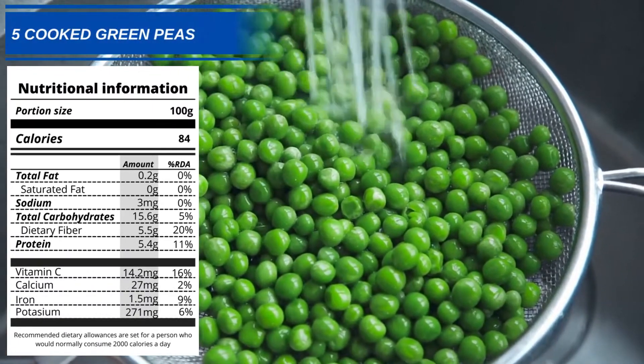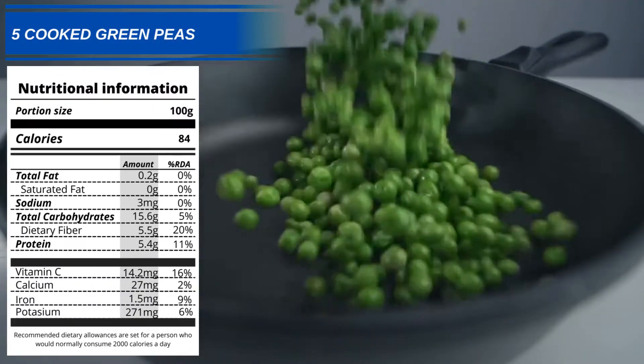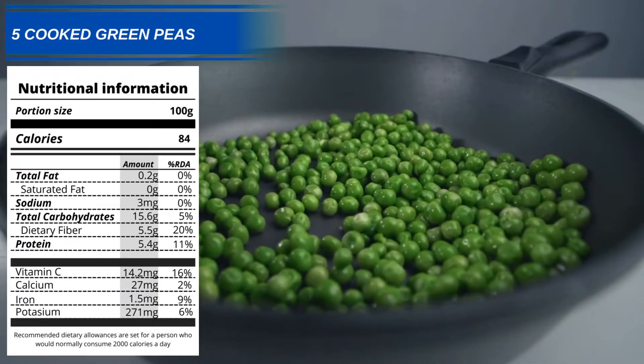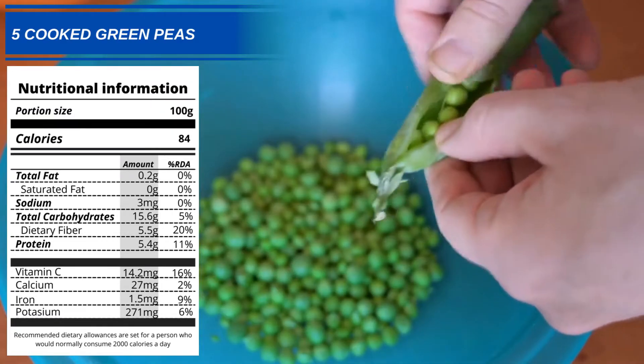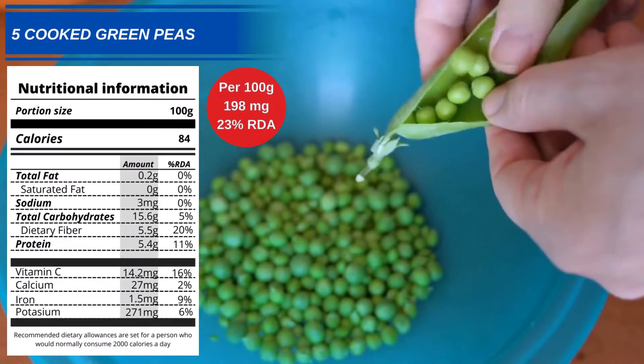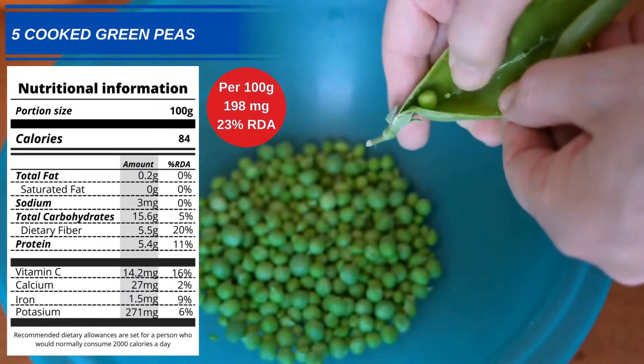Number 5: Cooked Green Peas. Also high in potassium, magnesium and calcium, green peas are always a good choice to add to your diet. 100g of cooked green peas should give you 23% of your RDA, which is 198mg.